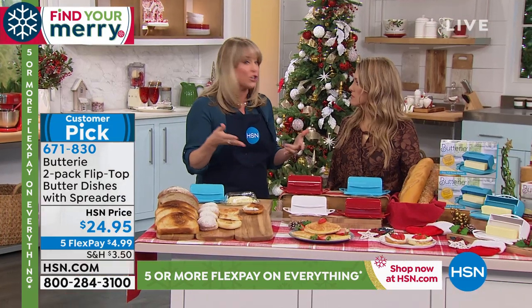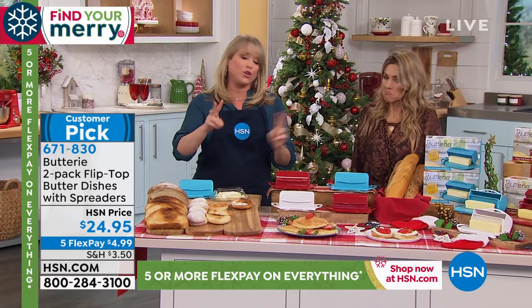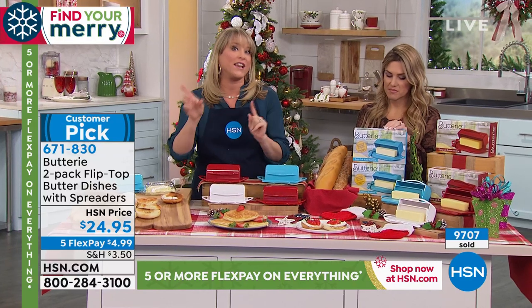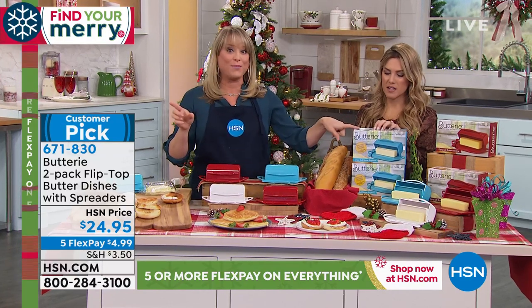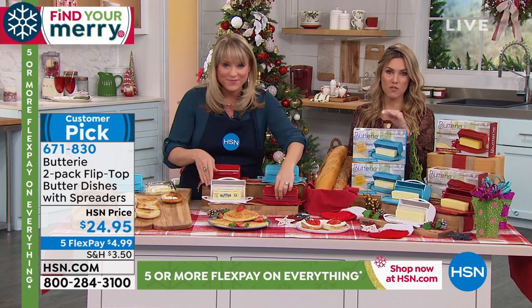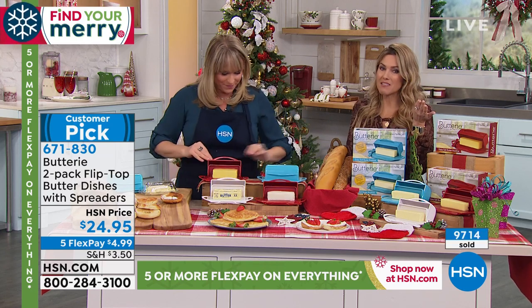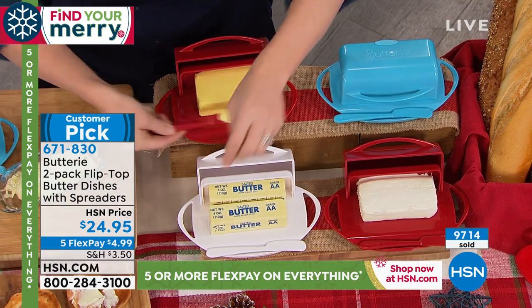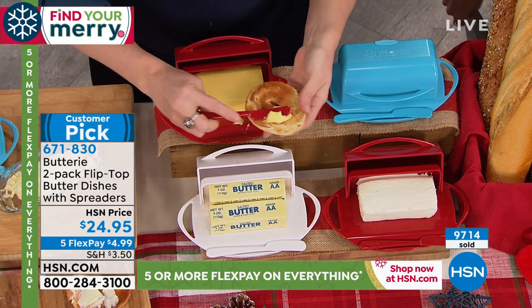If you were going to purchase them separately, they're about $15 to $20 each. You're getting a two-pack — you might want to keep them both, or keep one and gift one. They're individually boxed. Over 9,700 have been spoken for. If you want the white, I'm going to make last call on the white — it's going to be the first to sell out. You can choose red or aqua as well.